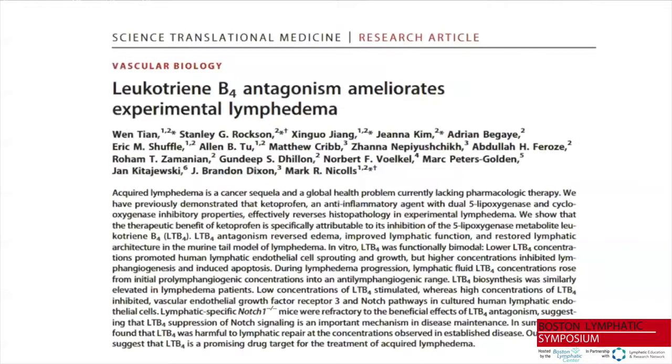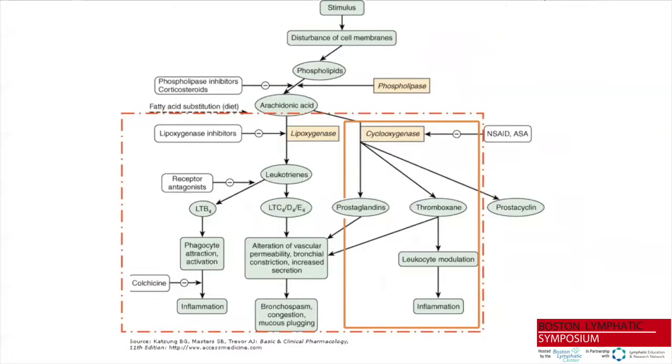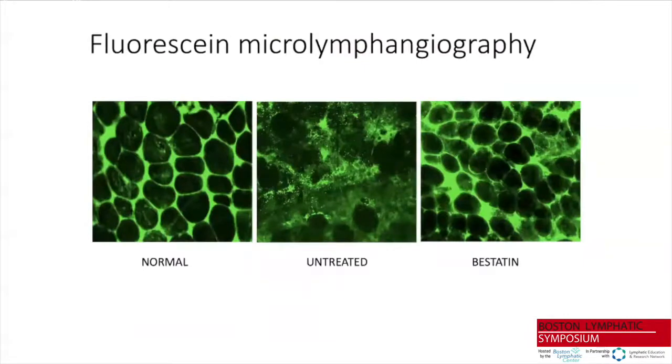Based on these observations, we returned to the bench to understand to what degree ketoprofen's response was due to inhibition of 5-LO versus cyclooxygenase, since it is a dual anti-inflammatory agent. What we ultimately determined is that it is indeed the 5-LO component — and specifically an agent downstream from 5-LO called LTB4, or leukotriene B4 — that is responsible for the beneficial therapeutic response.